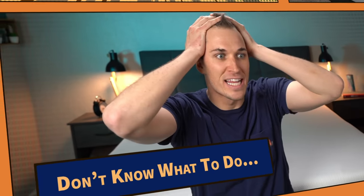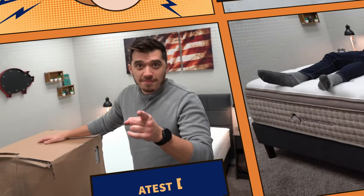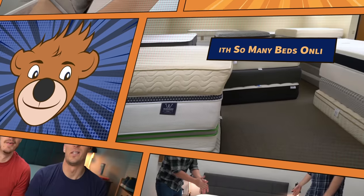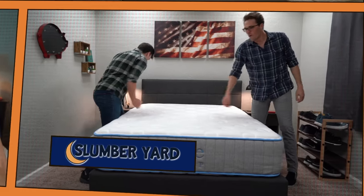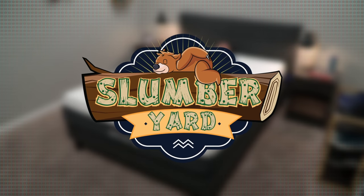So you want a new mattress, but you don't know what to do — which bed in a box will be the right one for you? We'll tell you how to meet and share their firmness and feel, and make sure you're cashing in on the greatest deal. With so many beds online, we're here to save you time. Making that choice can be so hard, that's why you go to the Slumberyard.